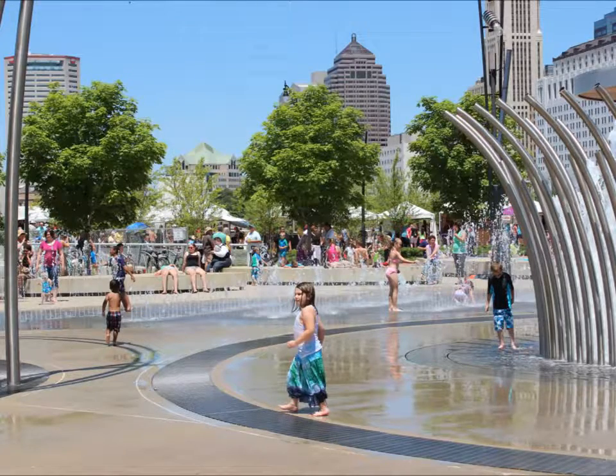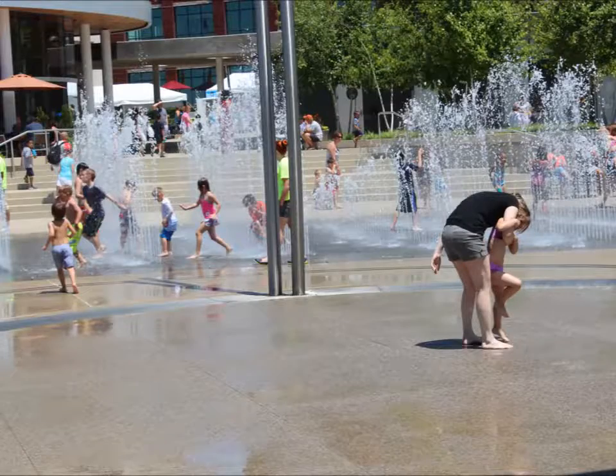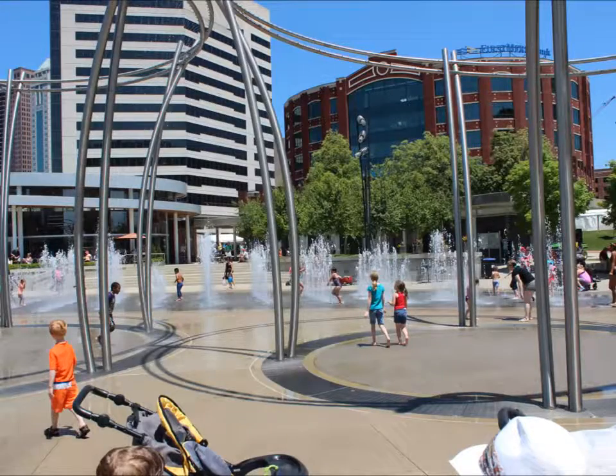It features five stainless steel halo structures with 1,100 fog nozzles, and there are 1,079 ground level spray nozzles making up 24 hedgerows.